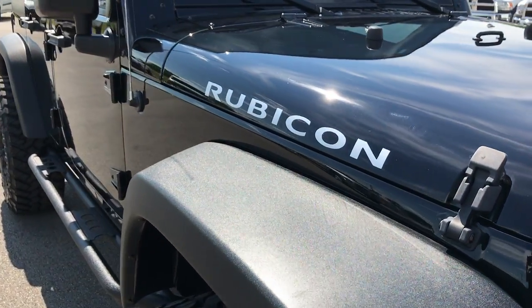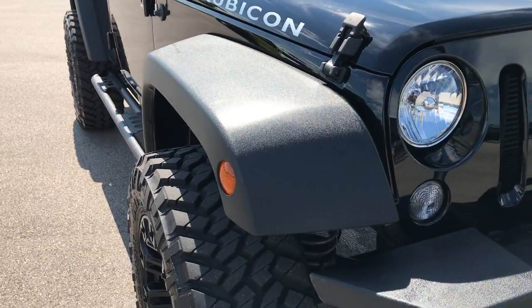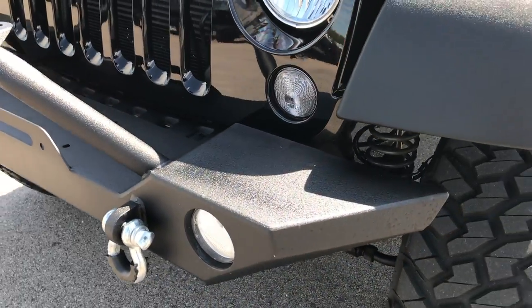You'll be able to tell that this Jeep is extremely clean all the way around. If you have HD capabilities on your computer or a smart device, turn them on now because we shoot all our videos in HD.